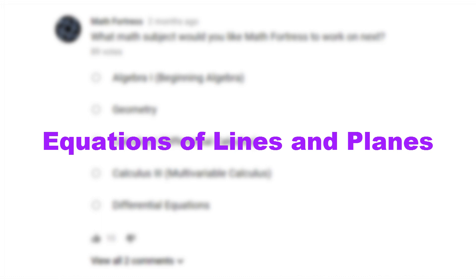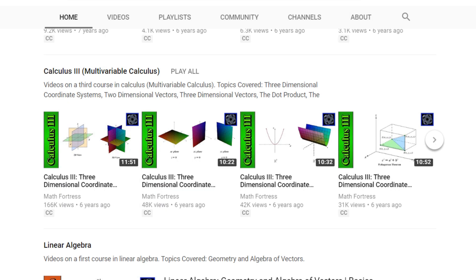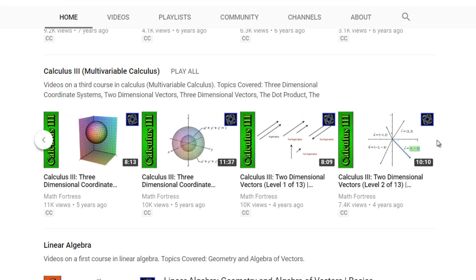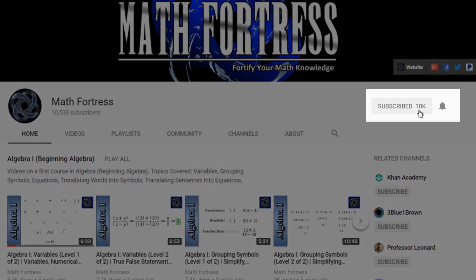In the meantime, you can start learning Calculus 3 by taking a look at our Multivariable Calculus playlist. Remember to like and share our videos. Also make sure you subscribe and click that bell icon so you don't miss future math videos.